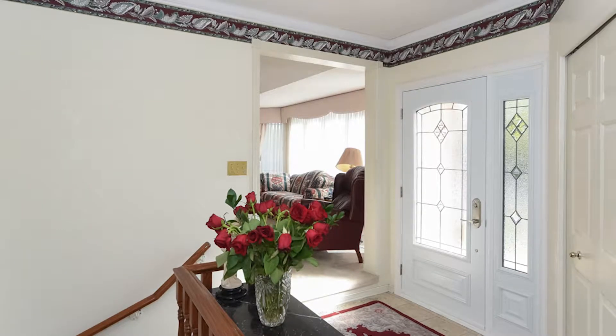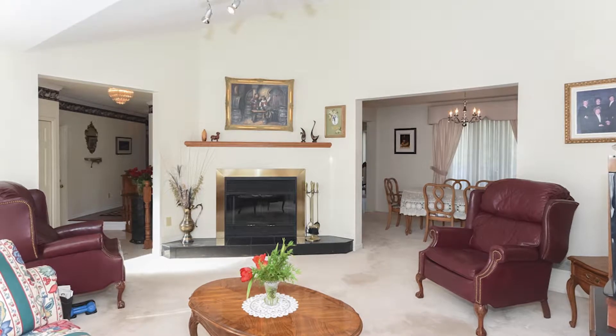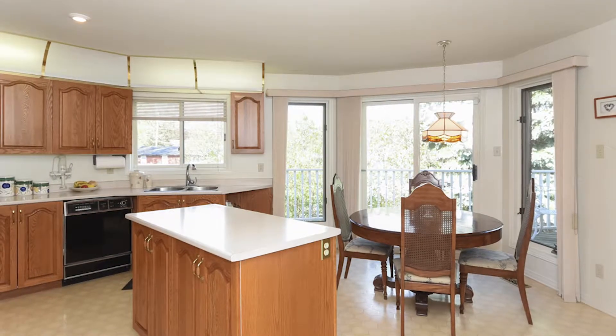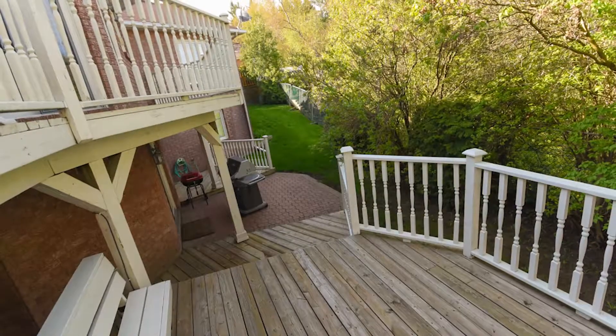Entertainment living room and dining room with a wood-burning fireplace, bright eat-in kitchen with lots of counter and cupboard space, with a patio door leading to a full-length deck off the home.